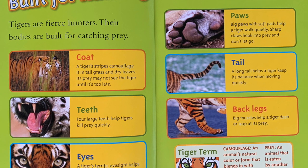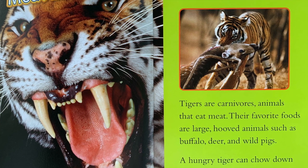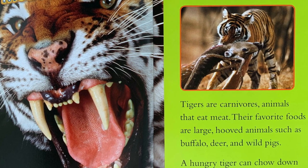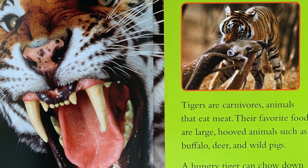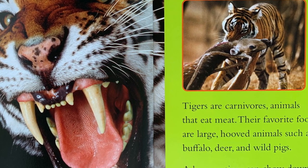Prey: An animal that is eaten by another animal. Meat eater: Tigers are carnivores — animals that eat meat. Their favorite foods are large hooved animals such as buffalo, deer, and wild pigs. A hungry tiger can chow down 80 pounds of meat in one meal.